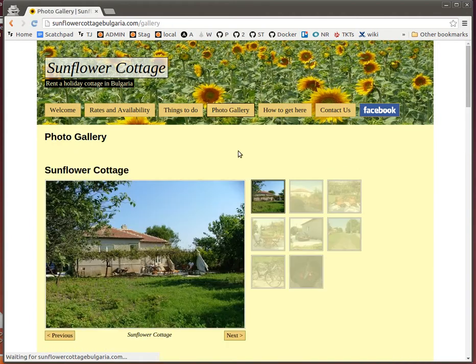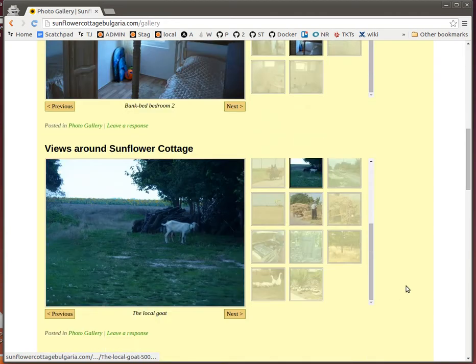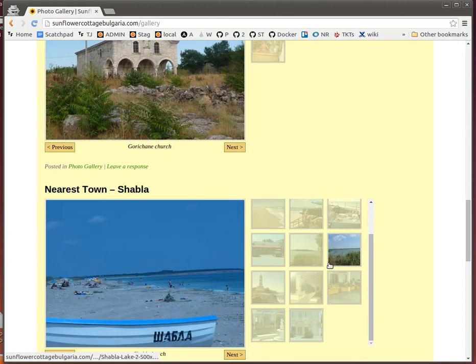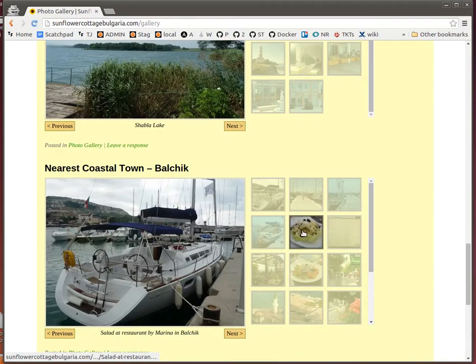A photo gallery of outside the house, inside the house, inside the village, inside the nearest town, and in Balczyk.